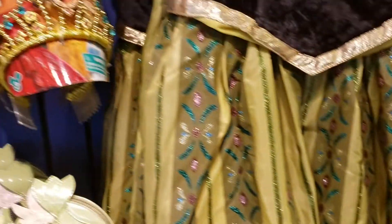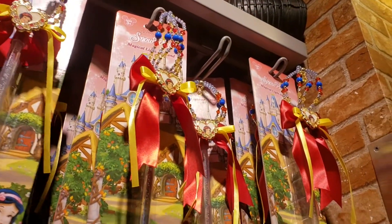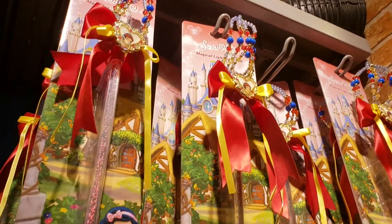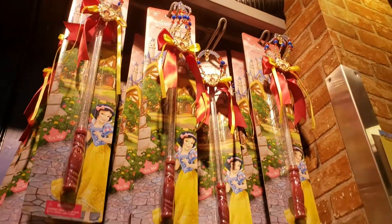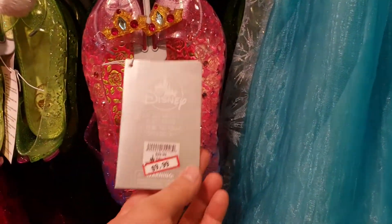And then they have some tiaras, little light-up wands up here to go with the dress — $7.99, and it lights up. And then they have the shoes to go with the dresses: Tinkerbell and Aurora, and they're $9.99.